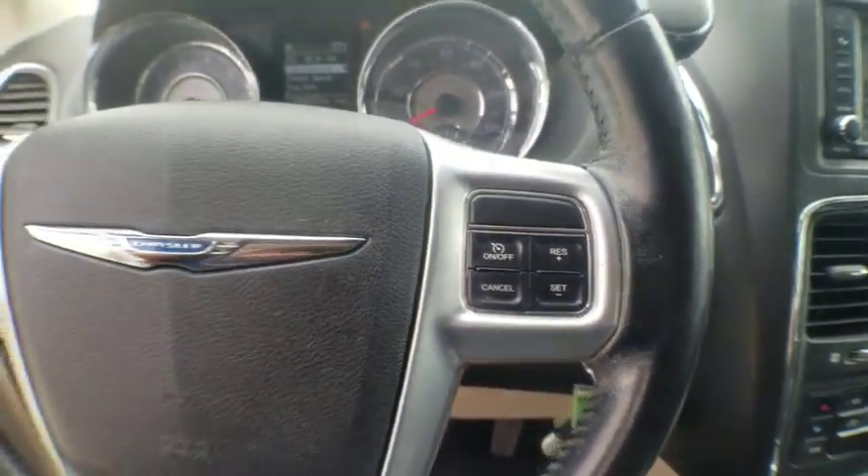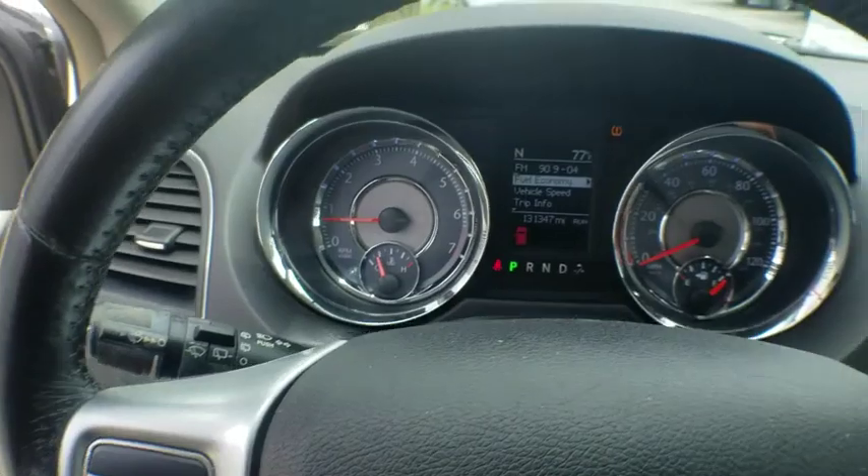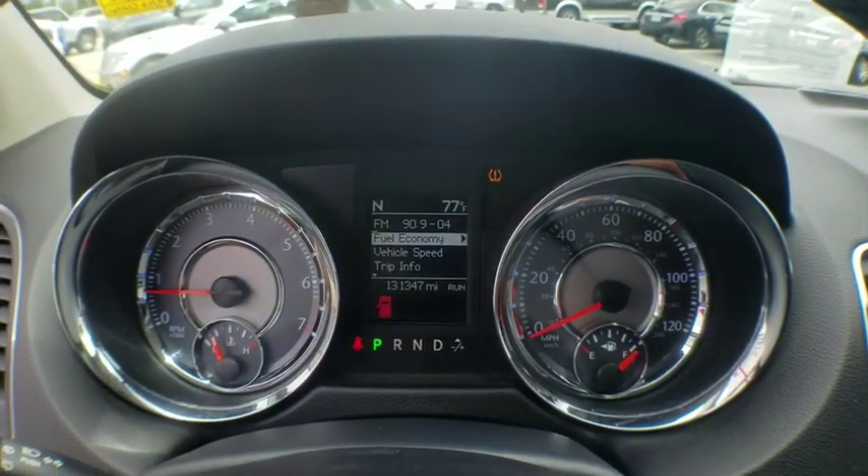CD player, compass, brake assist, remote keyless entry, tachometer, overhead console, panic alarm.